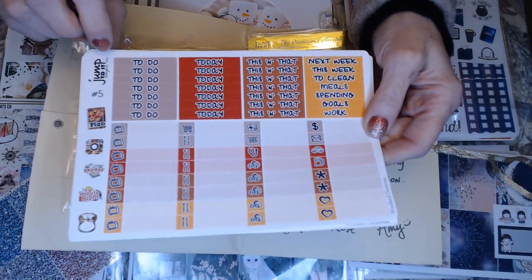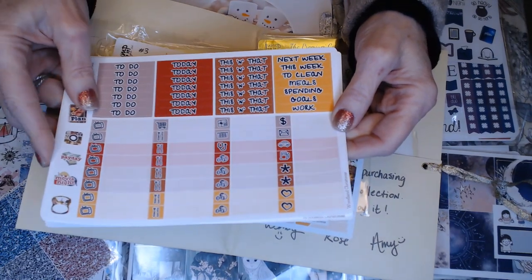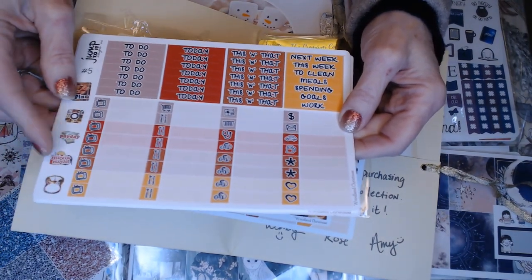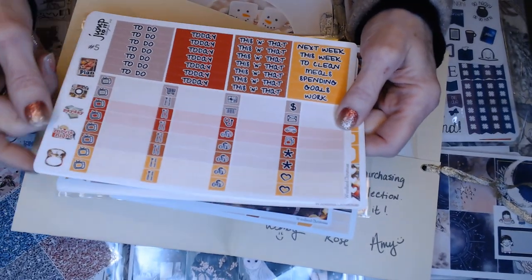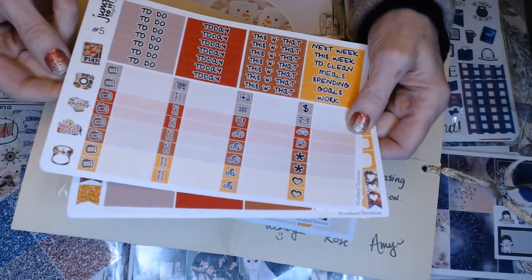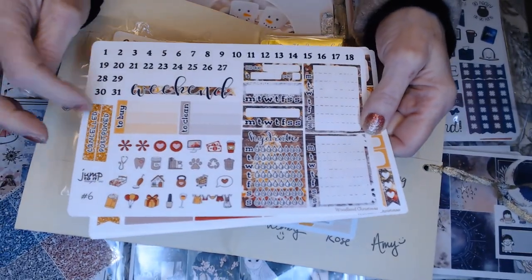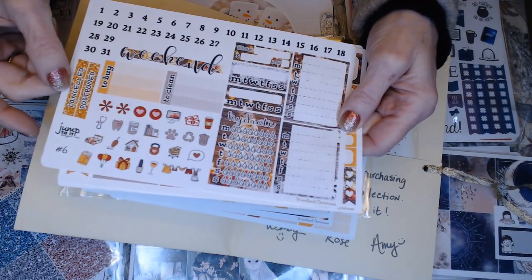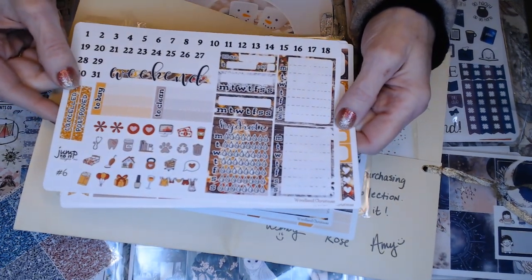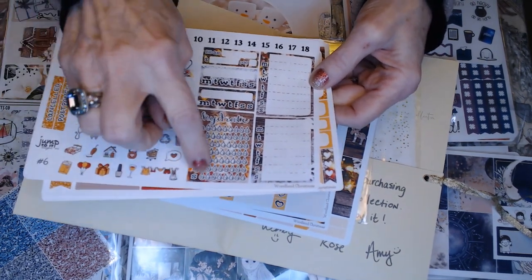We got these task list stickers — to do, today, this and that, next week, this week, to clean, etc. Some tabs here for different items, some deco on the side, more deco with 'to clean' and 'to buy,' the days of the week, a weekend sticker, whether you cancel or postpone something you wrote, some habit trackers, and hydration.